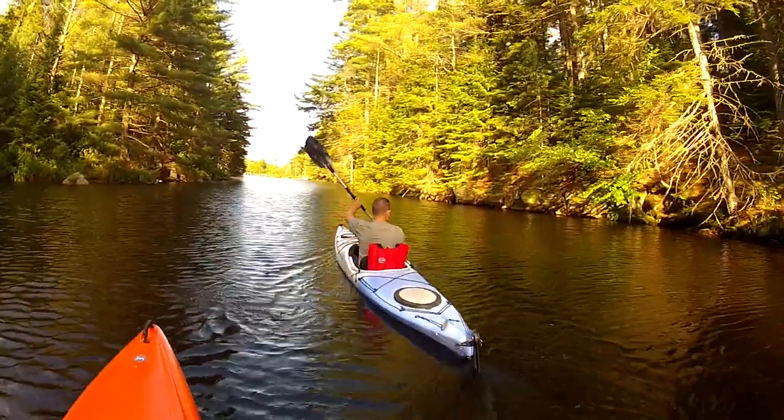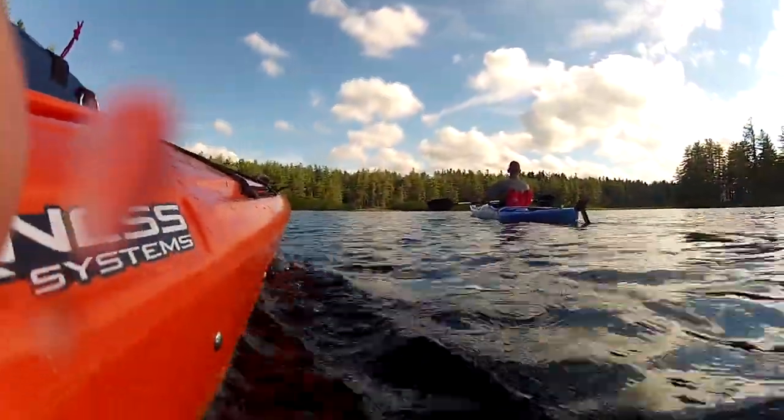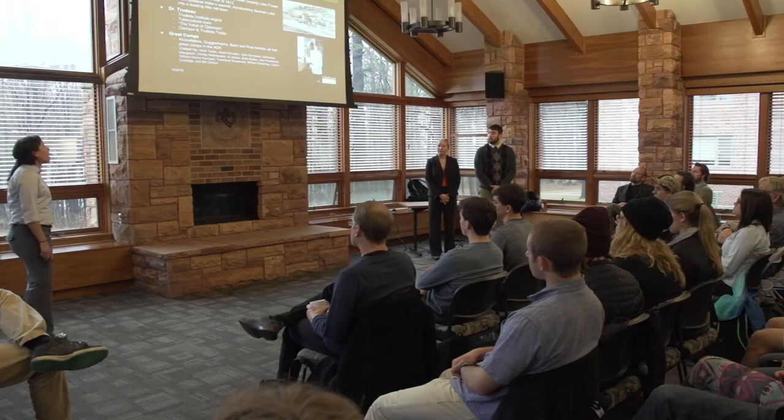We've worked really hard to make sure that the curriculum aligns with their engineering degree, or their business degree, or their political science degree, or their environmental studies or biology degree. The multidisciplinary approach is something that's been really important to this program from the beginning. Typically we have students coming to us from all parts of the university.